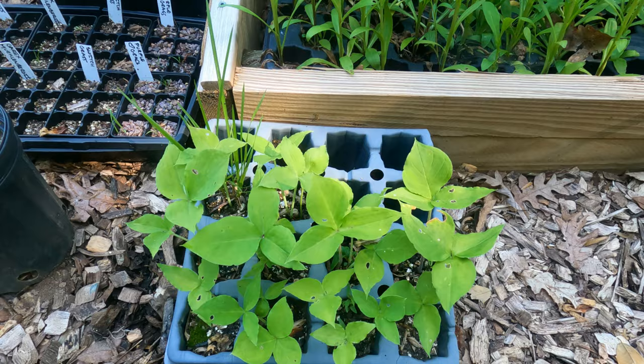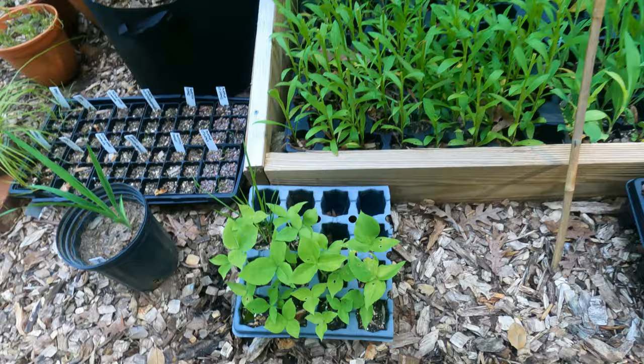Here's some Jack in the Pulpit that I seeded. I have a 10x10 flat that I did seed with you guys - it's down in the shady garden.